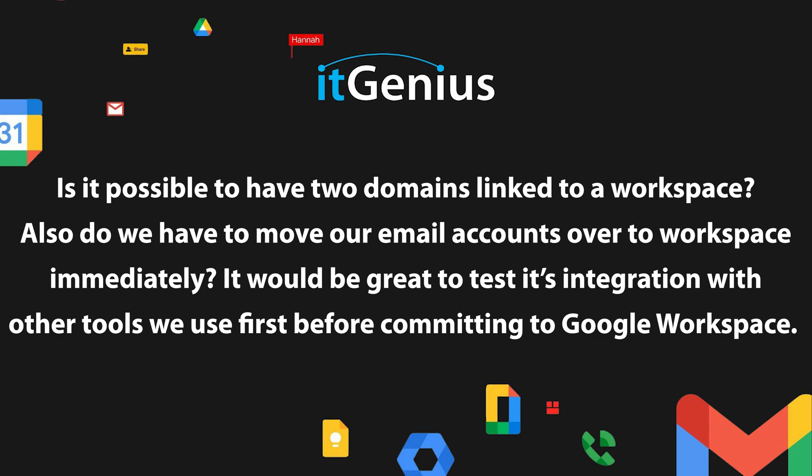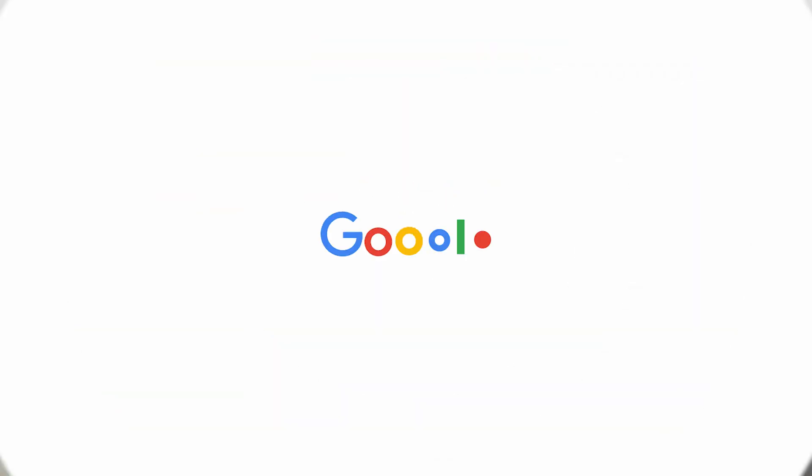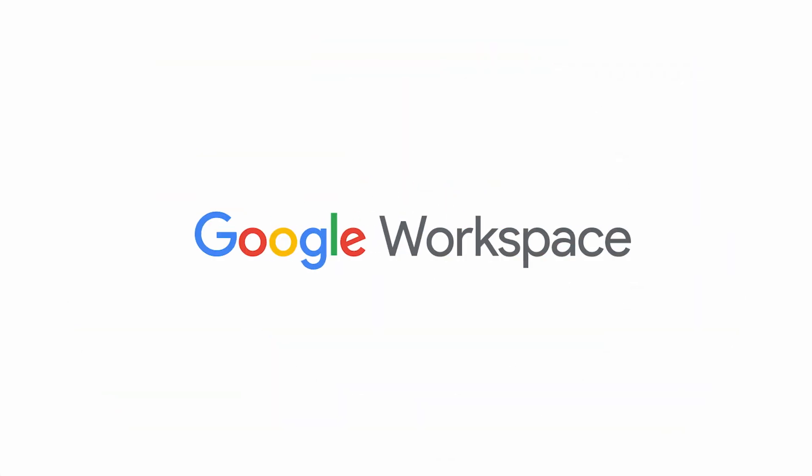Is it possible to have two domains linked to a workspace? Also, do we have to move our email accounts over to workspace immediately? It'd be great to test the integration with other tools before committing to Google Workspace. If you're a business and you'd like to try out Google Workspace before committing, there are a number of different ways that you can do that.